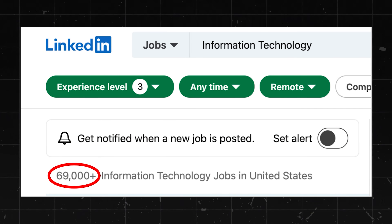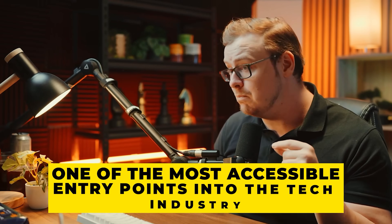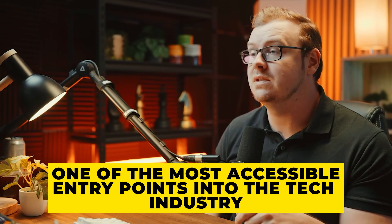So let's talk about the current IT support landscape. As of mid-year 2025, LinkedIn shows over 69,000 information technology jobs in the United States alone, and the demand for qualified IT support professionals, even at the entry level, continues to grow as companies increasingly rely on technology. IT support remains one of the most accessible entry points into the tech industry.